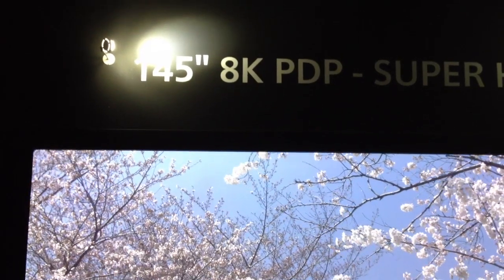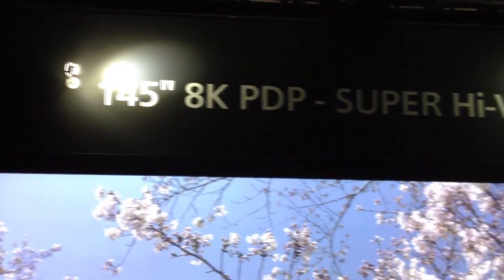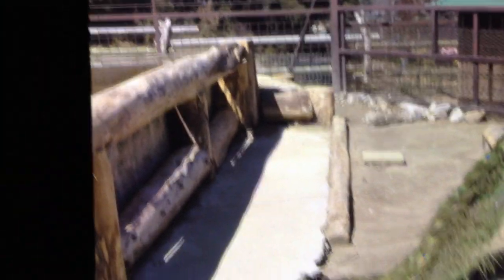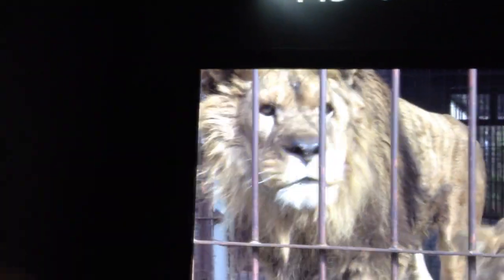This is the Panasonic 145-inch 8K PDP Super High Vision Format in the Panasonic booth here at CTEK. This is a very impressive display. The physical size of this is just overwhelming — it's almost as tall as I am, 6 feet tall, and it looks like it's about 10 feet wide.